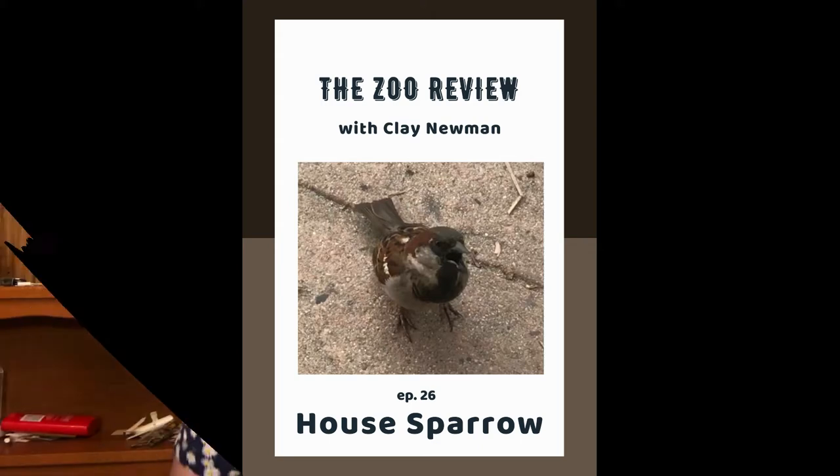I'm Clay Newman, this is the Zoo Review. On today's episode, we're going to be learning about a real basic bitch, the house sparrow.